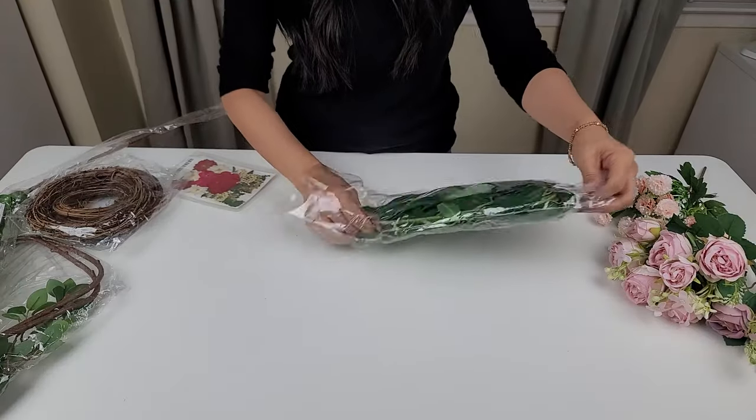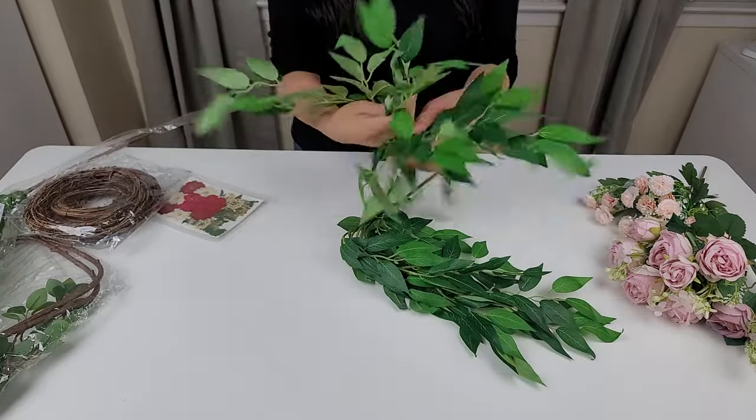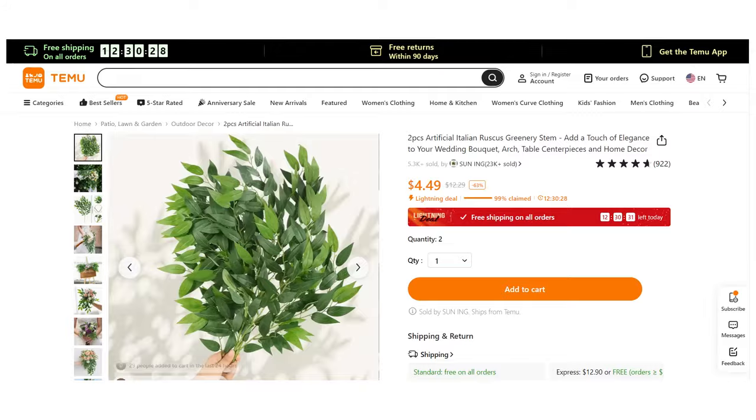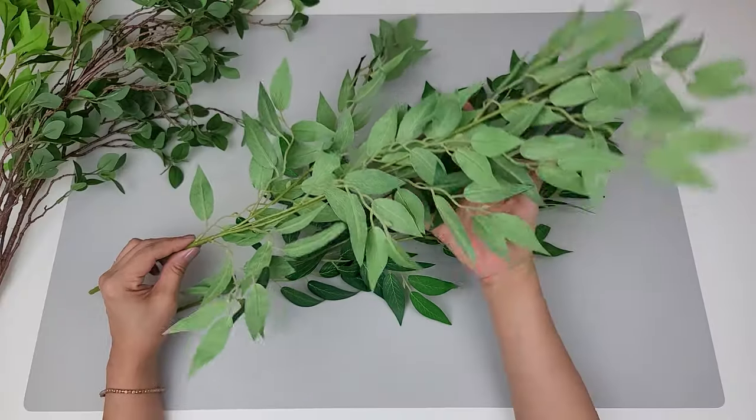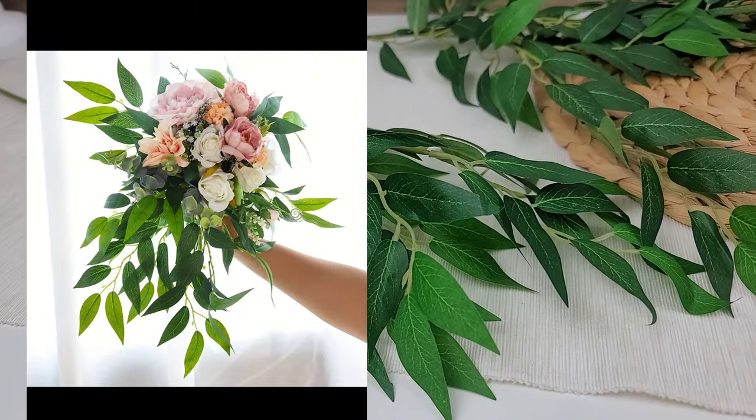Next up are the long stem greeneries. This one's the Italian Ruscus stems — it came in a pack of two. I thought they were quite long and full, and again you get two of them for that price, so I think these are just perfect to use as fillers or even on a mantle.